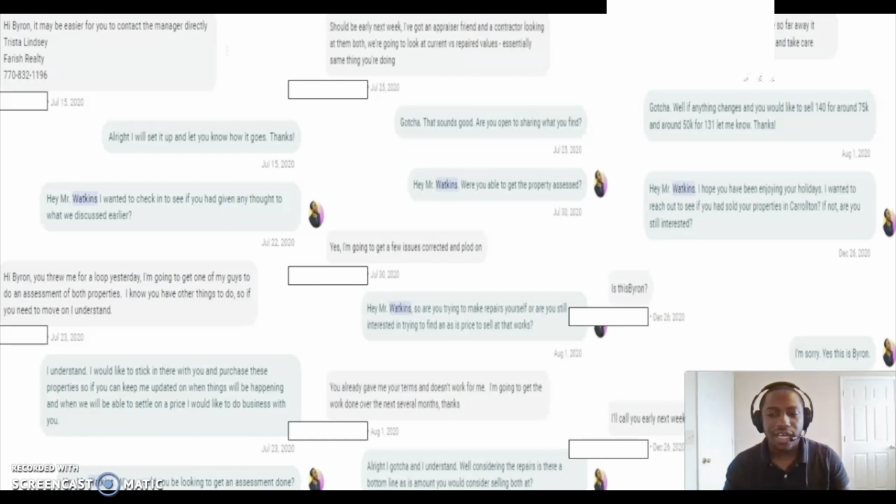And that's one of the key things a lot of people talk about — follow up, follow up, follow up. You got to follow up and reach back out to these people. Some of y'all have already reached out to people — reach back out to them to see if they want to sell their property. And that's what I was doing with him, just reaching back out and saying, 'Hey, are you still interested in selling your property?'